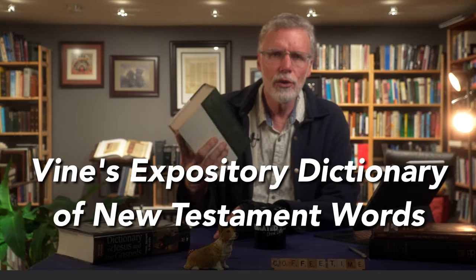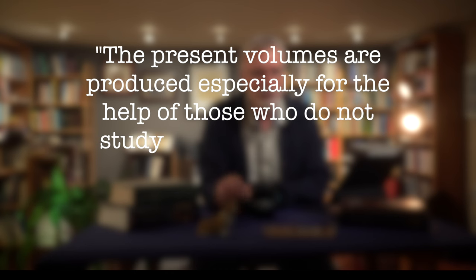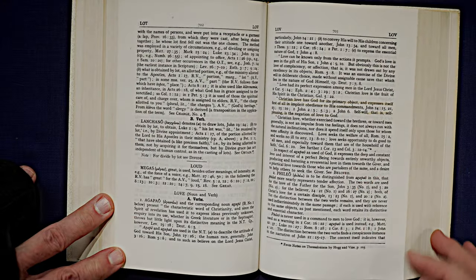Number one: Vine's Expository Dictionary of New Testament Words. William Edwin Vine really put this type of lexicon on the map when he produced this in 1940. It has served decades of students, pastors, and laypeople, and continues to be widely used today. In the introduction he writes that it was produced especially for the help of those who do not study Greek. Vine's distinguishes shades of meaning that may be lost in English translation — for example, the word 'love' covers two different Greek verbs and two different Greek nouns.